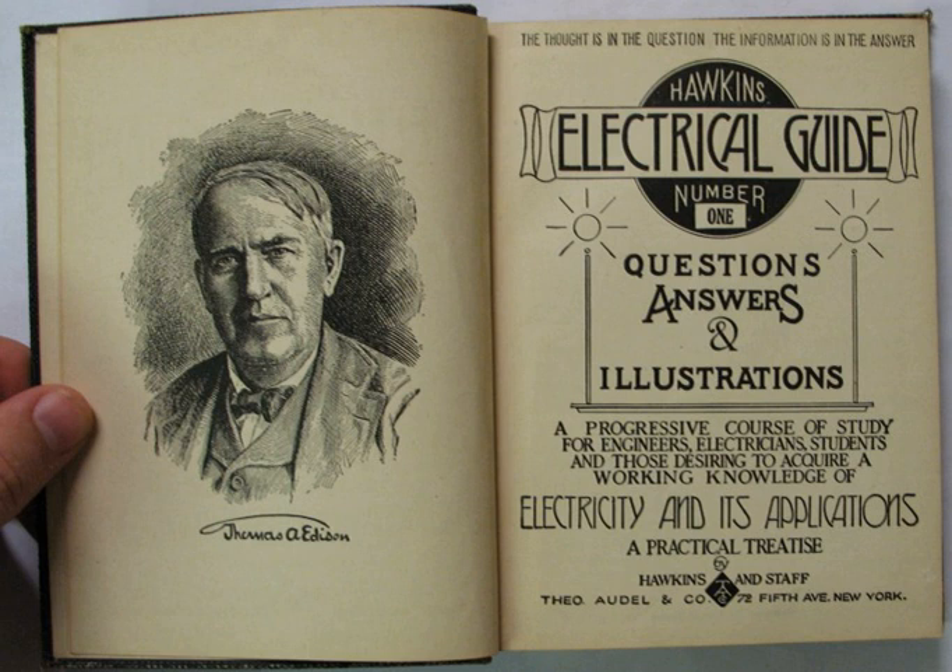The author's full name was Nehemiah Hawkins. In 1882, a Mr. N. Hawkins, writing under the name Theodore Audele, founded a magazine called Steam. Another Hawkins pseudonym was William Rogers. Also available online: Hawkins, Nehemiah.